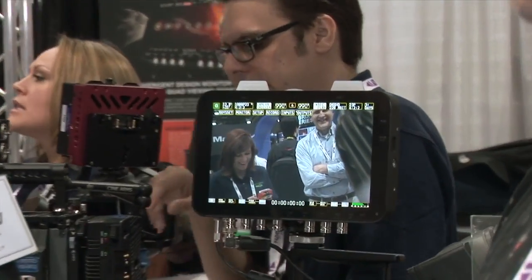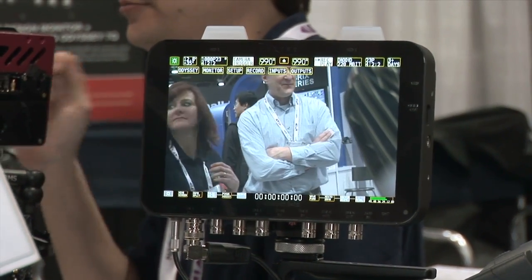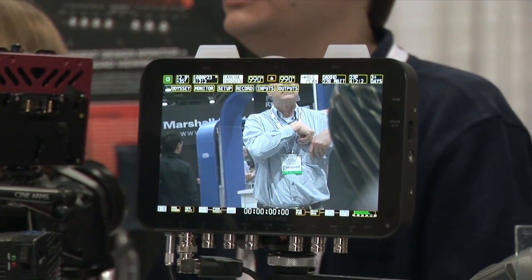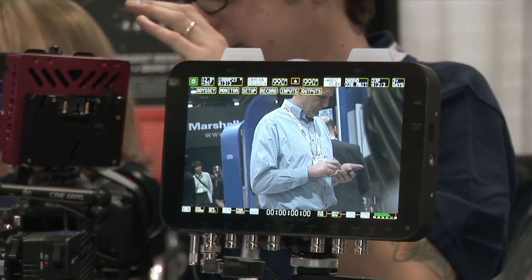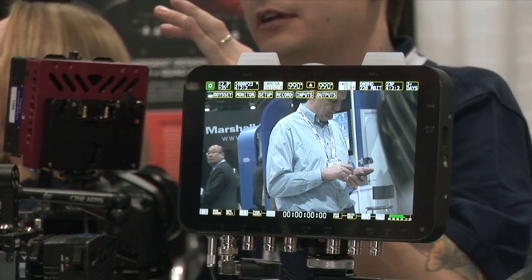This monitor is unique in that it has all the monitoring functions you would expect from a professional monitor, including focus assist, waveform, histogram, false colors, zebras, horizon indicator. If you're going to do some Steadicam work, it has 3D user-loadable LUTs, one-to-one pixels, zooms — all the things you kind of would expect.